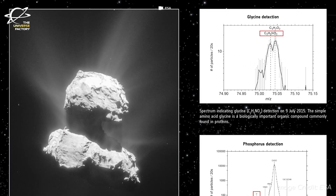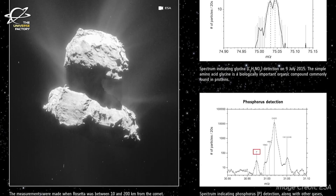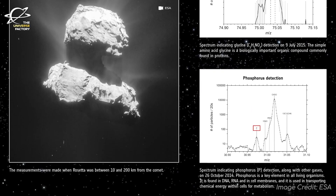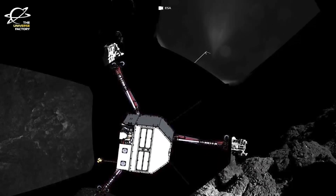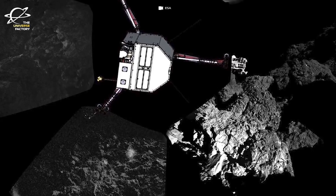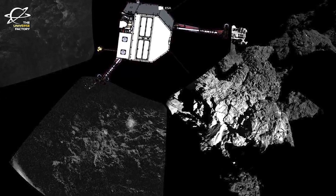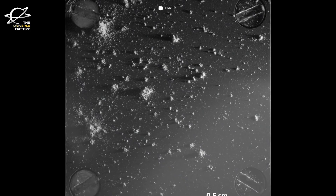The Philae lander also revealed 16 organic compounds, four of which were detected on a comet for the very first time. While organic compounds do not mean life, life is based on organic compounds. However, neither Rosetta nor Philae was equipped to search for direct evidence of organisms. Sadly, Philae couldn't complete much of its surface tasks or obtain many readings.